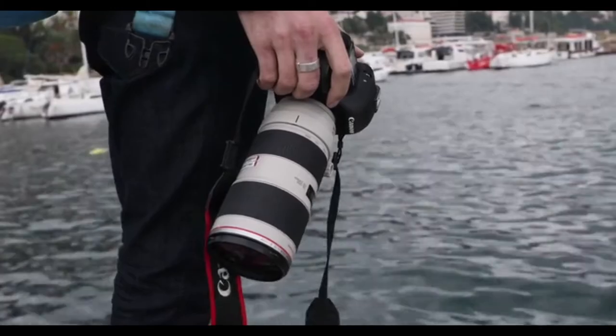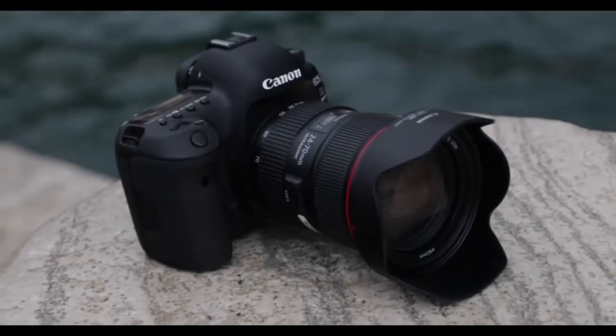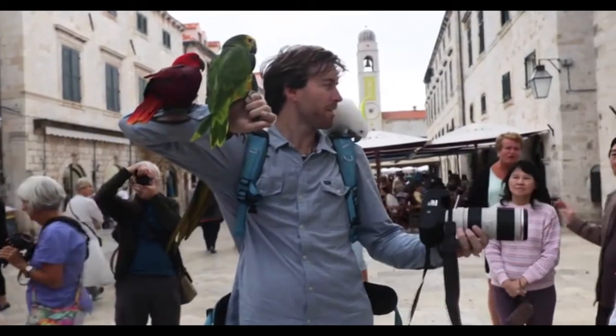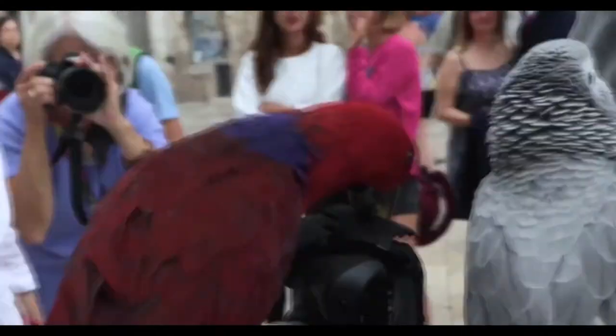The outside has the solid, weather-sealed build that world-traveling journalists and adventure lifestyle photographers have come to trust — a real asset when the rain starts to pour. It also features twin slots for compact flash and SD, which is handy when a parrot tries to steal one of your cards.